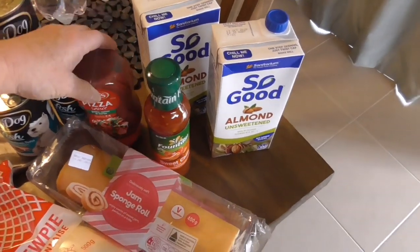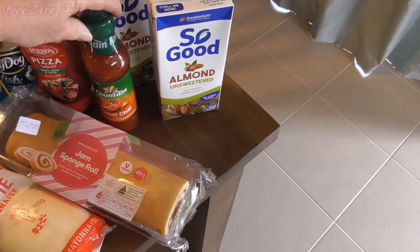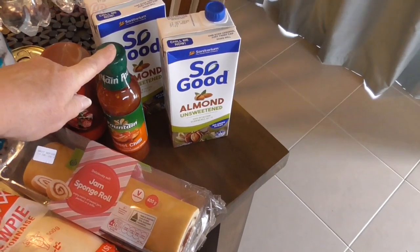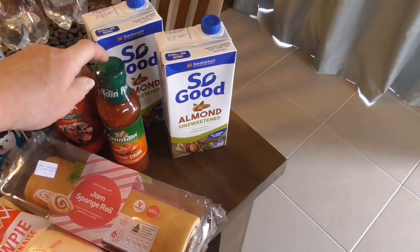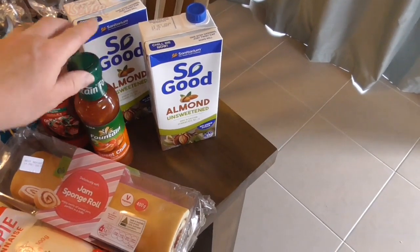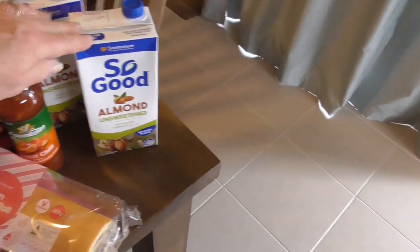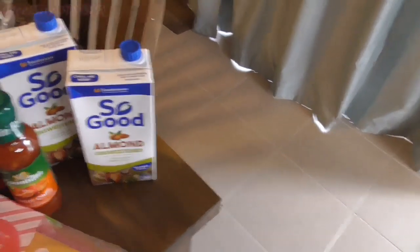I have some pizza sauce to go with the homemade pizza. Some sweet chilli — I wanted that the other night and we didn't have any, so I stocked up on that. And lastly some unsweetened almond milk for myself.